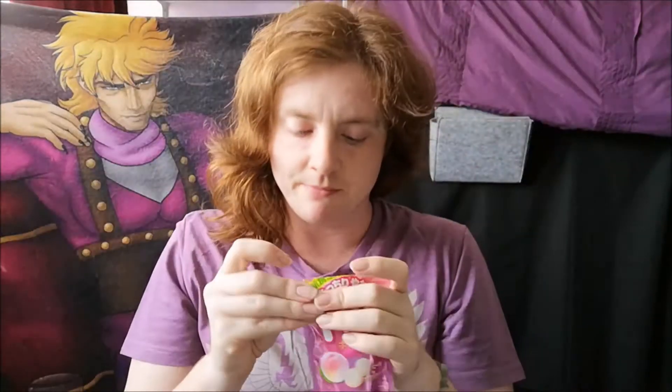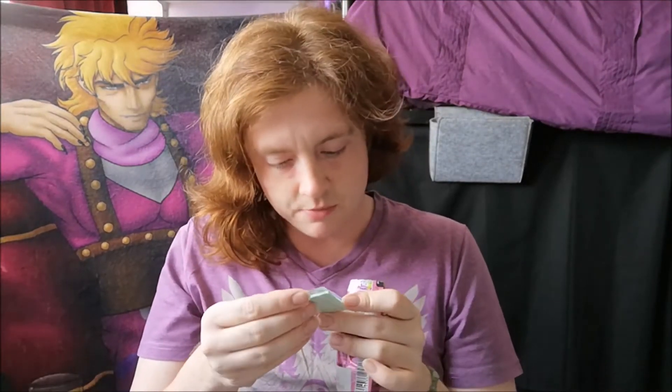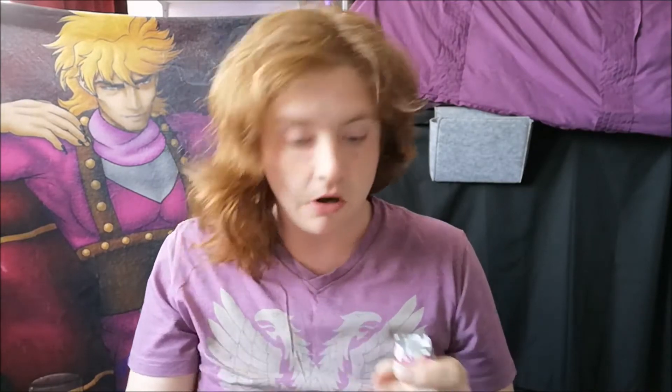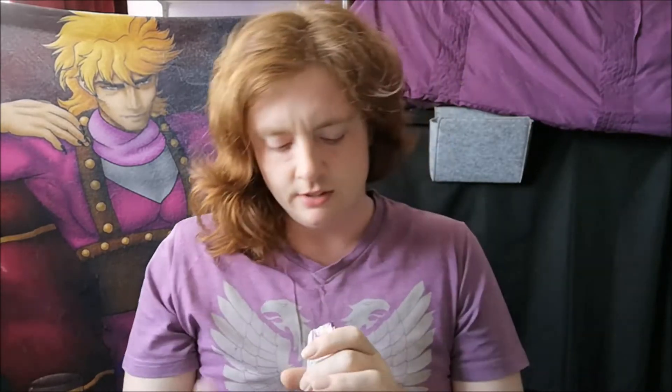Peach flavour as you can see on the bottom there. Another reusable bag — always good. Comes with a little pack of something; I'll take a look at that in a moment. Very strong peachy flavour as you open it. There's only a few in there — gone to the trend of having a half empty bag. I suppose that's just the way things are nowadays.